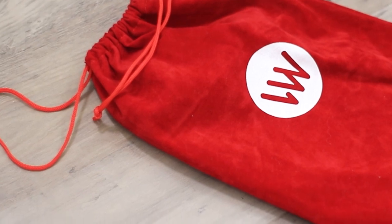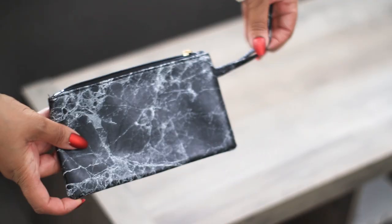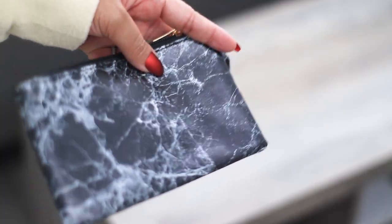I also received Lovely Wholesale's blind box, which is a surprise gift inside a red velvet bag. I received a little makeup purse, which I thought was a nice idea to send.